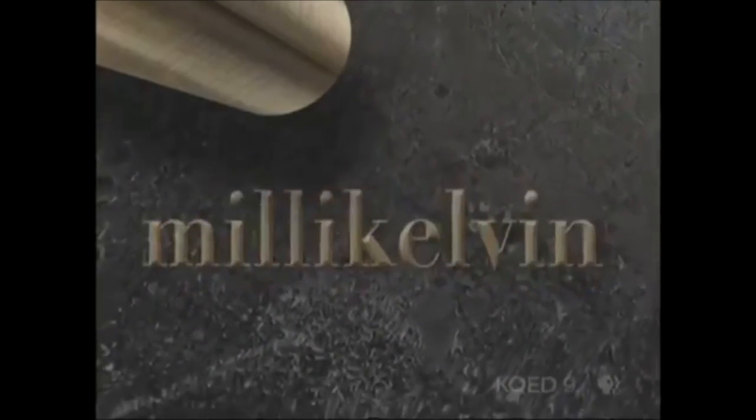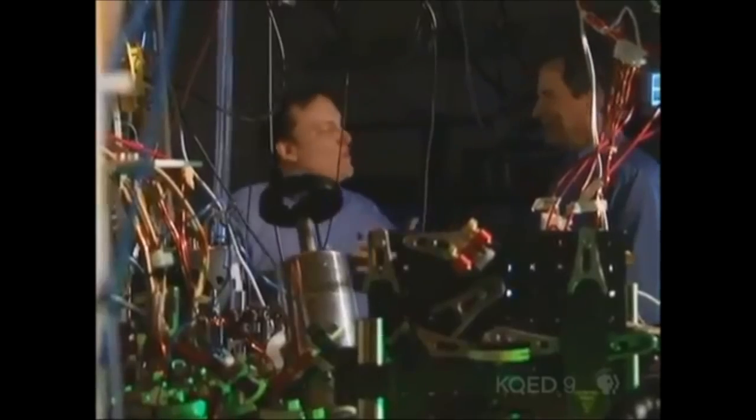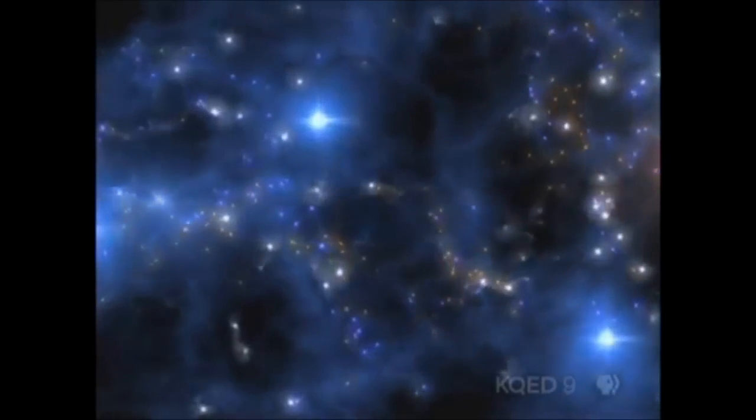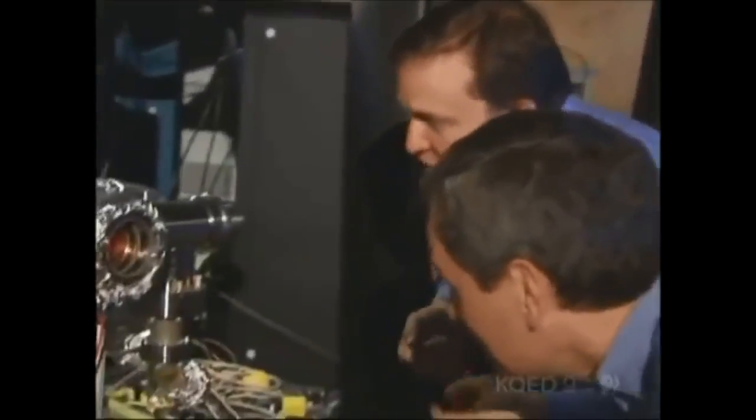I'm about to meet a scientist who can't be bothered with hundreds or even thousandths of a degree — a millikelvin. 'We are bored by millikelvin. We like to go to nano-kelvin.' Nano-kelvin — that would be a billionth of a degree, a million times colder than interstellar space. It's just about the lowest temperature ever reached, a place so clear and cold physicists can see the fundamental laws of nature in action. MIT's Martin Zwierlein is going to use sodium atoms to show me how to get there — the final frontier of cold.